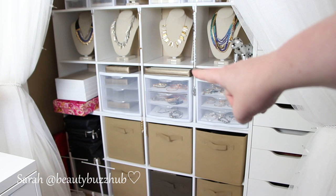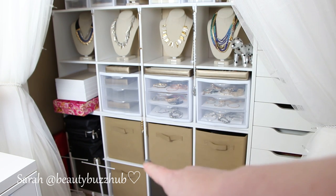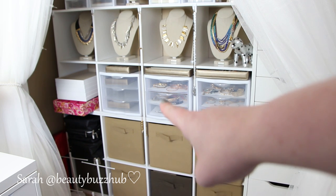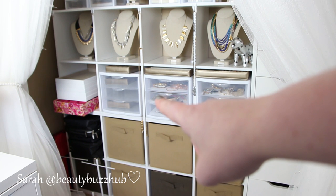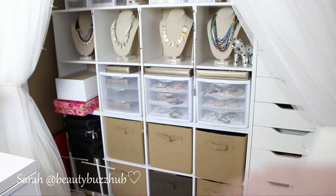Those Sterilite drawers fit in the cube almost like they were made to be in there. And these little bins down here are sold separately, but they do go with the cube set. I think the cube set comes in other colors as well — it's really great for what it is, but I just wish I had a shelf. Bookshelves would be perfect for this kind of storage.